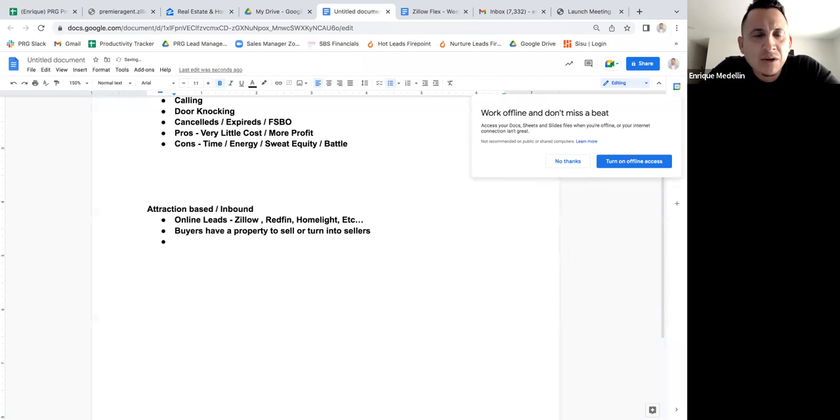Other inbound opportunities include referrals from your sphere of influence or past clients. A couple of listings I'm working on right now are referrals from a family member — two properties to sell in an inheritance trust situation. A lot of our listings have come from SOI and referrals because you've built up credibility with these people over time — you've been in the business, stayed in front of them, touched base, invited them to events, and posted on social media.